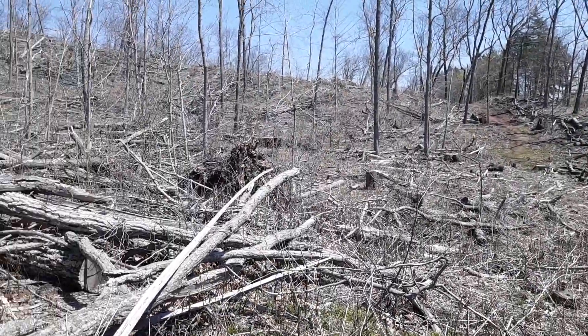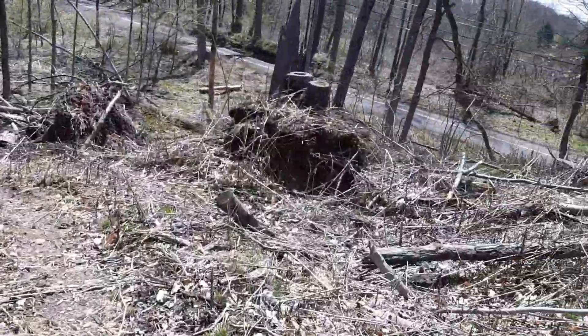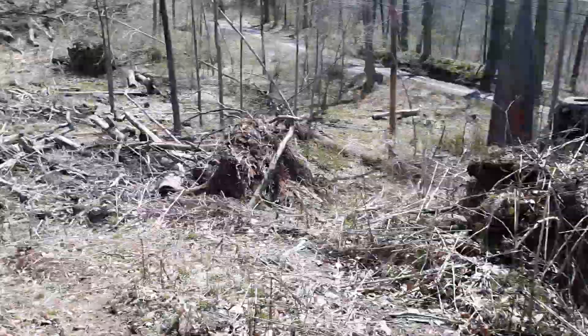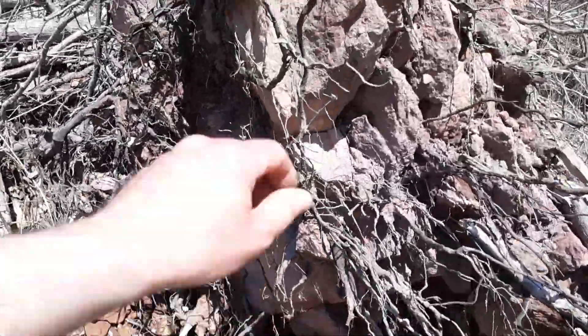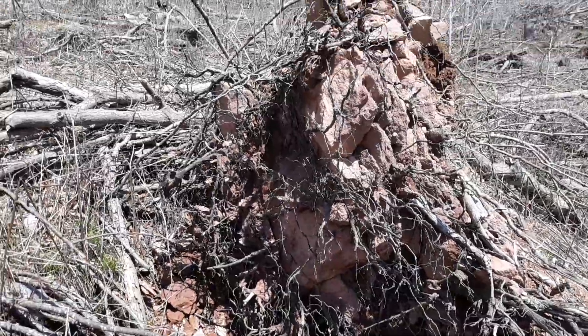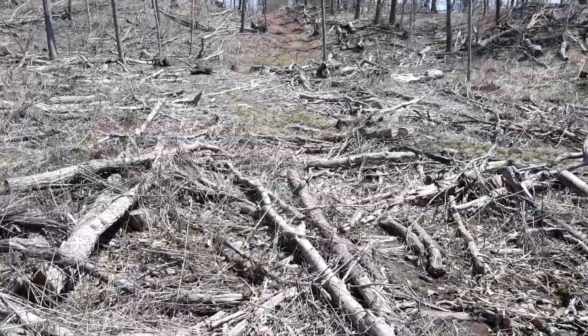Let's go over here and take a look at this stuff. It's just got pulled up and laid down. Look at all this stone here because we're on the mountain. The roots just ripped the rock right out of the ground.